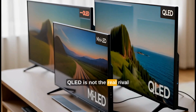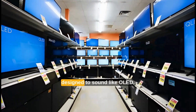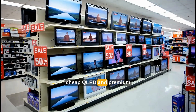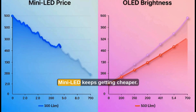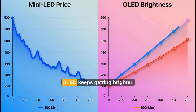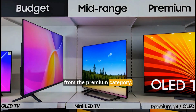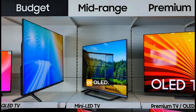Here's the marketing truth most people never hear. QLED is not the real rival to OLED — mini-LED is. QLED was always a branding move designed to sound like OLED. And in 2025, it is slowly being squeezed between cheap QLED and premium mini-LED models. Mini-LED keeps getting cheaper, OLED keeps getting brighter. In the next few years, normal QLED will slowly disappear from the premium category. You will either buy cheap QLED or jump straight to mini-LED or OLED.